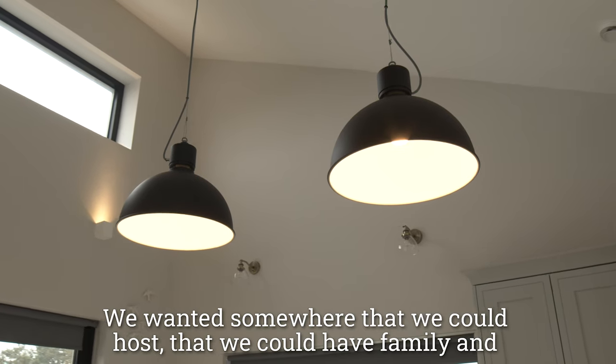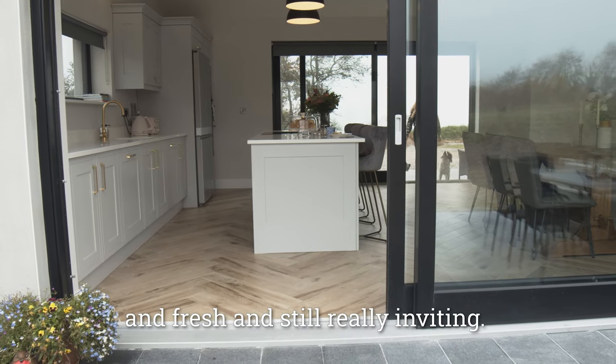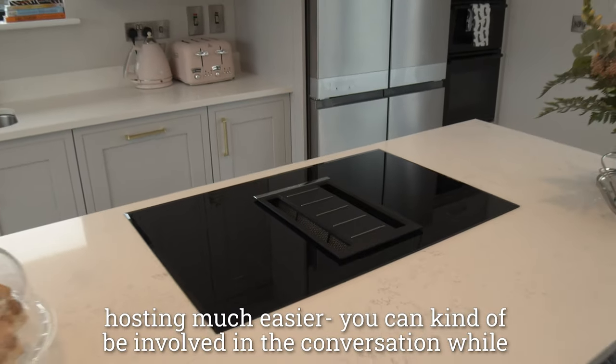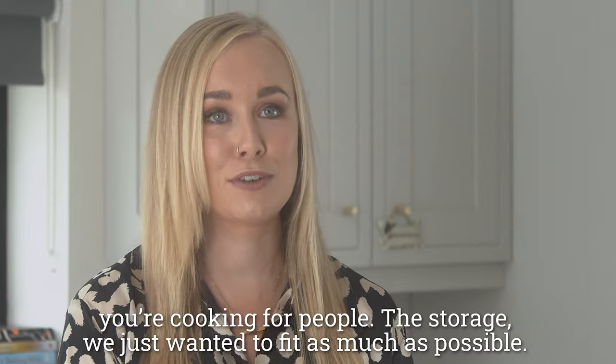We wanted somewhere that we could host, that we could have family and friends over — a really sociable space. We wanted the kitchen to be lovely and bright and fresh and still really inviting. For me it was important that we had an island with a hob on it. The storage — we just wanted to fit as much as possible.